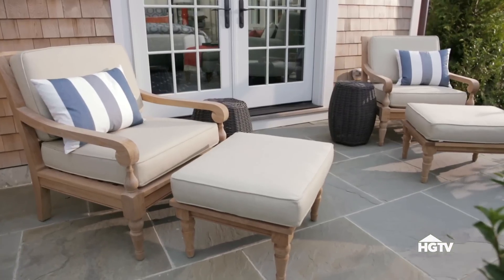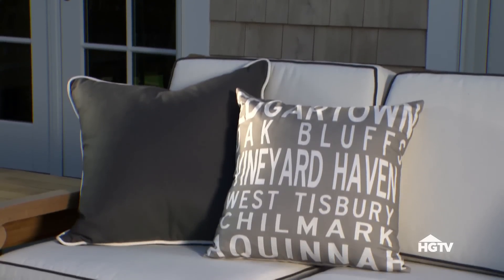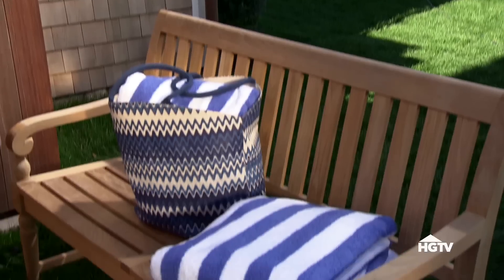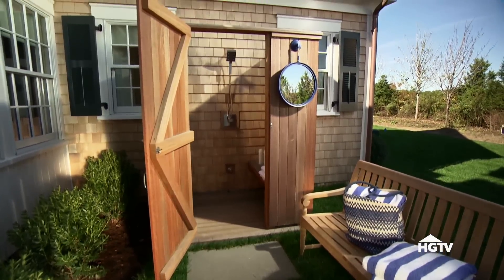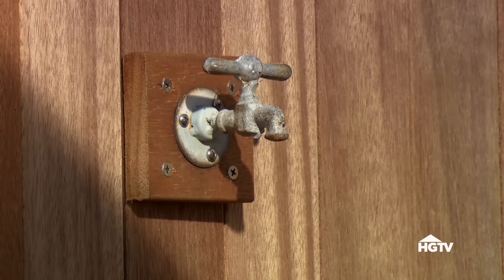All of the patio furniture is made of teak, which weathers beautifully over the years, just like the cedar on the house. Durable cushions and cozy blankets make these outdoor spaces the chosen hangout spots any day of the week. And before you relax on one of the awesome patios, you can wash off in the private outdoor shower, complete with a high-tech sprayer, a bench, and multiple antique towel hooks.